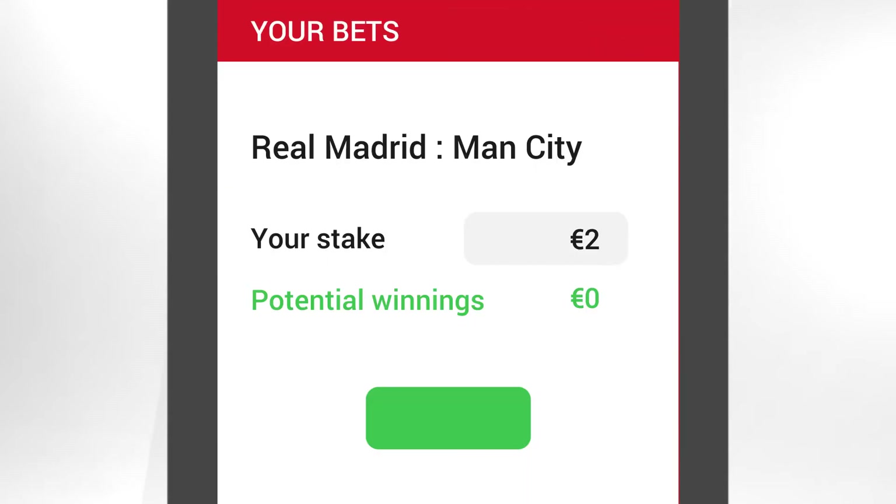Then, go to your ticket, place your bet and confirm it. Before or during the match, and whatever the score, you can choose to use the cash out option.